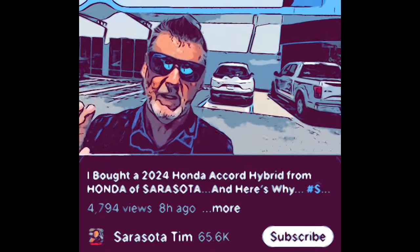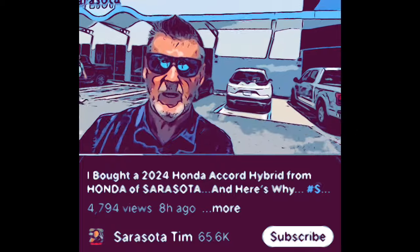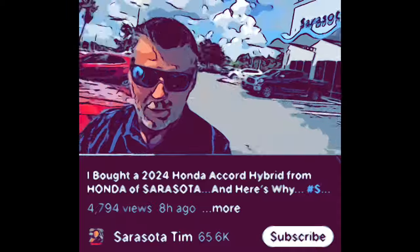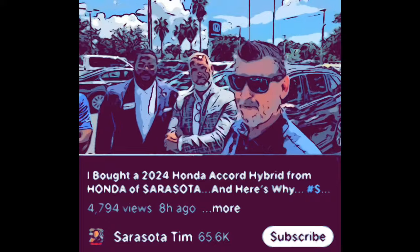I want to introduce you to two very special people that can help and assist you. The people here can lead you down the right path without any shenanigans. One is a general sales manager, one is in the finance department, along with my personal salesman. I took care of financing — I'm not a rich person, so I had to make those monthly payments.